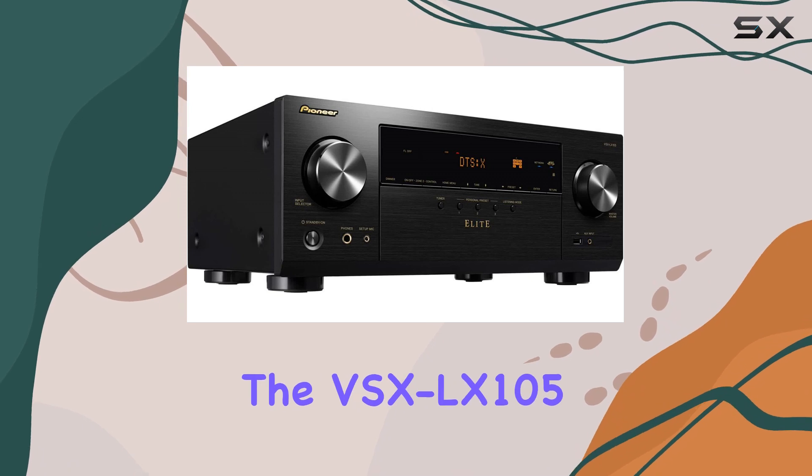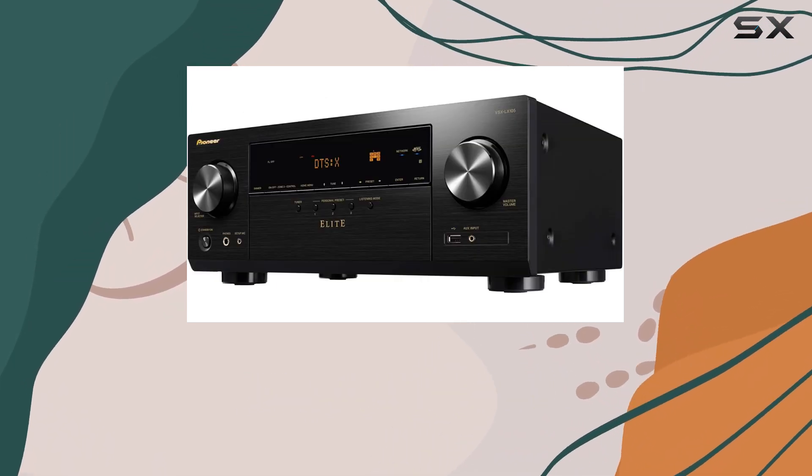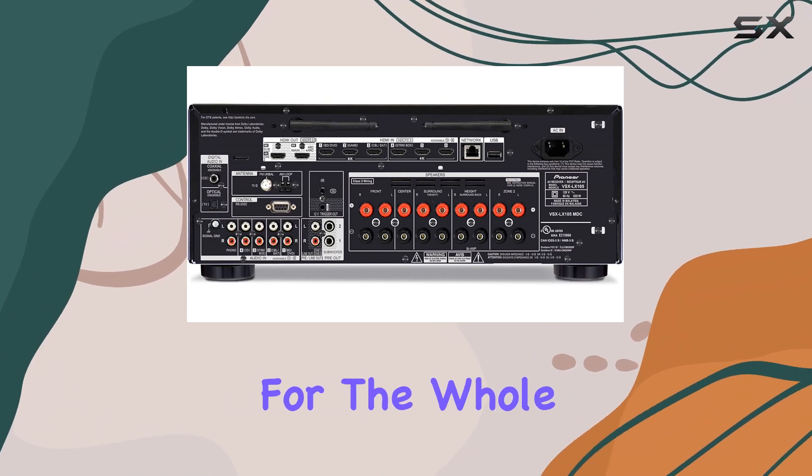But it's not just for gamers. The VSXLX105 allows you to set up different high-definition entertainment options in two different rooms, offering flexibility for the whole family.